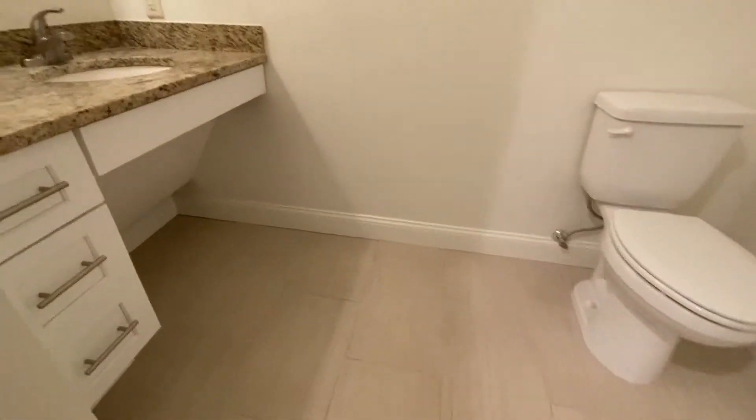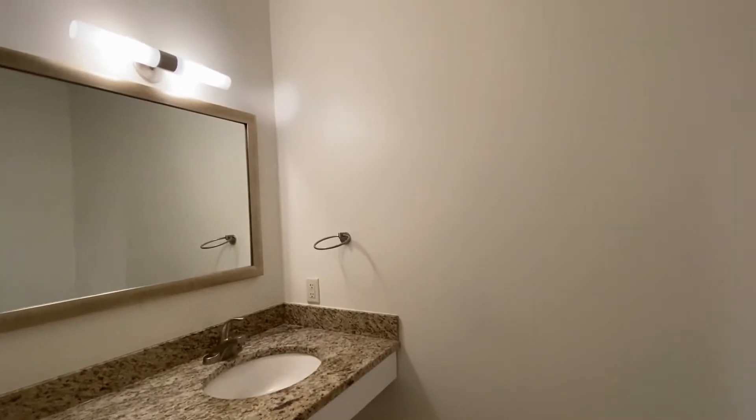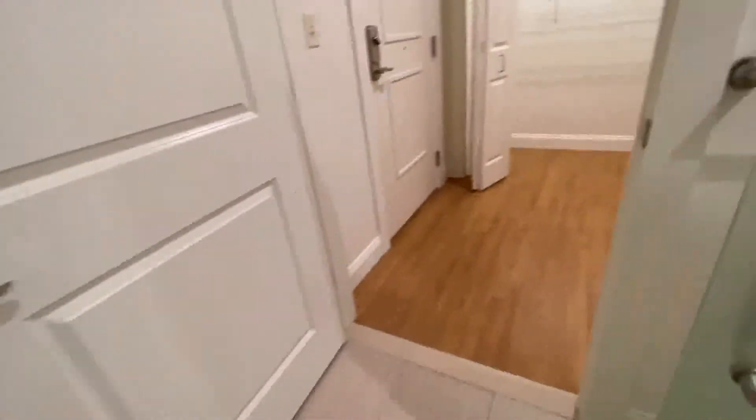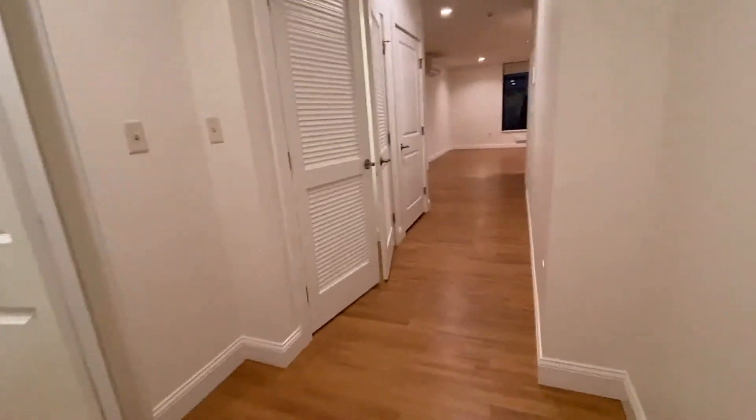There's a roll-under sink with the same granite countertops as in the kitchen, a beautiful mirror, and overhead light. The door to the bathroom and the door to the bedroom are both 36 inches wide.